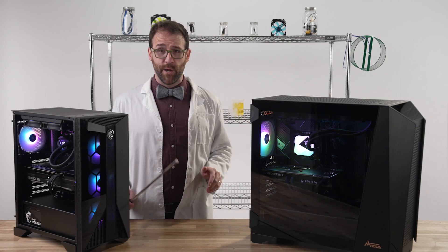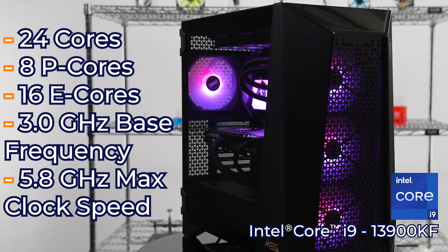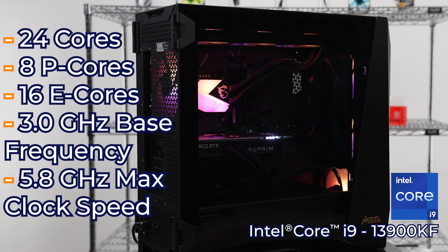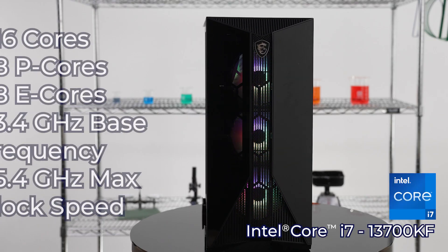For the CPU in the Infinite, we have a 13th Gen Intel Core i9-13900KF, a powerful 24-core processor that means business when it comes to running heavy creative applications, animation software, video editing, or live streaming.